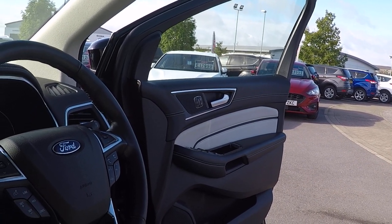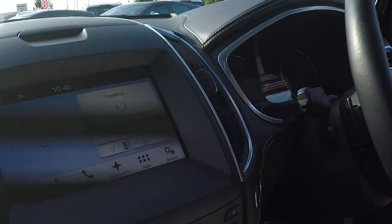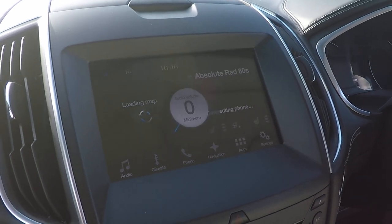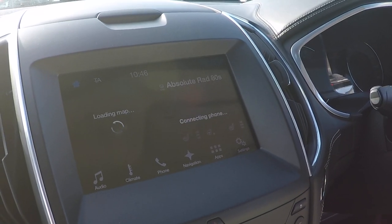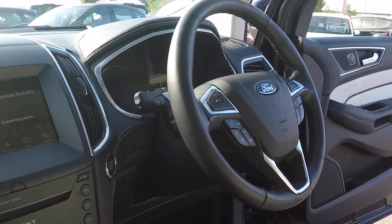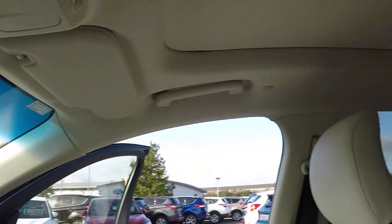We've got the latest SYNC 3 stereo system, all push button, with audio, DAB, climate control, phone, navigation, application downloads and settings menu. It also has a heated steering wheel, great for winter driving, automatic lights, automatic rain sensing wipers, auto dimming rear view mirror, and a huge panoramic roof.